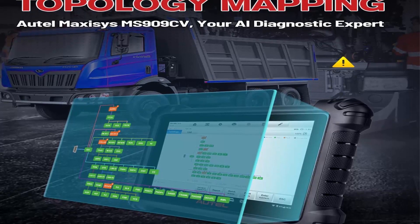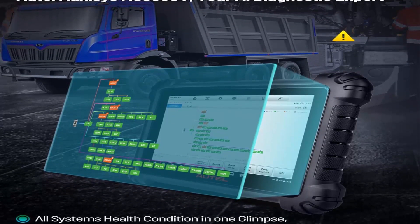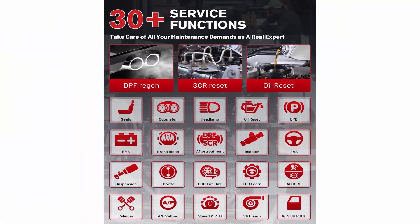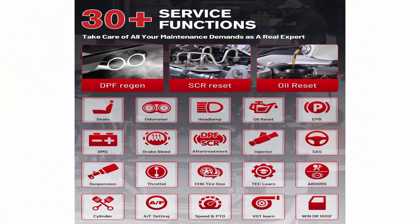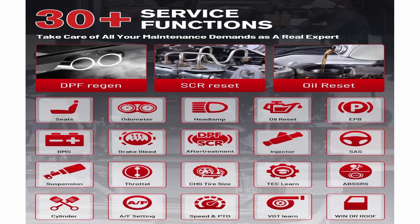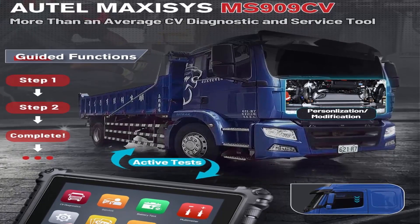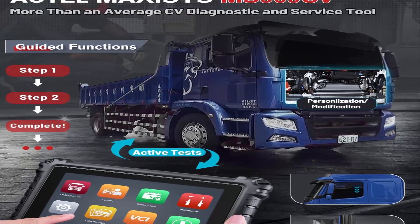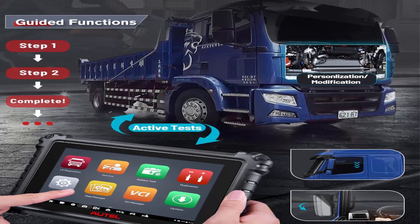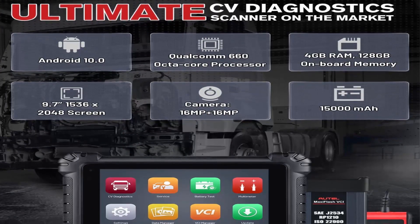AUTEL Maxi Sys MS909CV is the very first Intelligent Diagnostics Heavy Truck Scanner in the industry. It provides techs with step-by-step repair guidance: OE Technical Service Bulletin, DTC Analysis, Repair Assist, Repair Tips and relevant cases — improving work efficiency by 100%. It also has 30 plus service functions, the most useful including Oil Reset, DPF Regen, SCR Reset, VGT Learning, SAS, and Injector Coding.